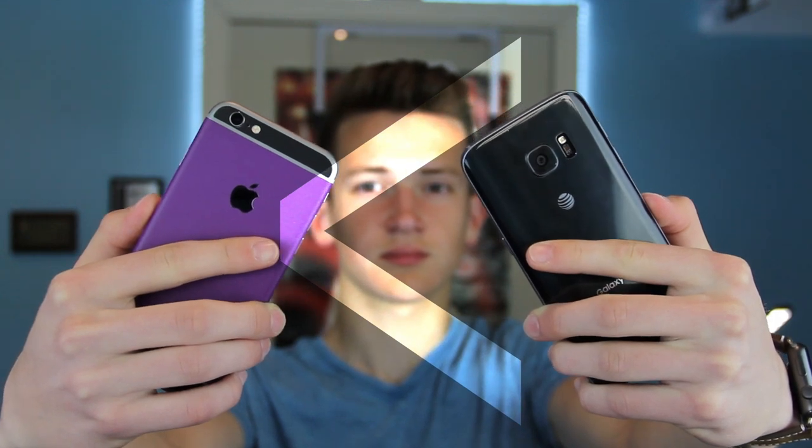Hey guys, here's Seer, and with me I have Apple's best iPhone and one of the best Android phones on the market, the Galaxy S7. I'm gonna do a two-part series giving reasons why each phone is better than the other. Starting off, we have five reasons why the Galaxy S7 is superior to the iPhone 6s. Let's get started.